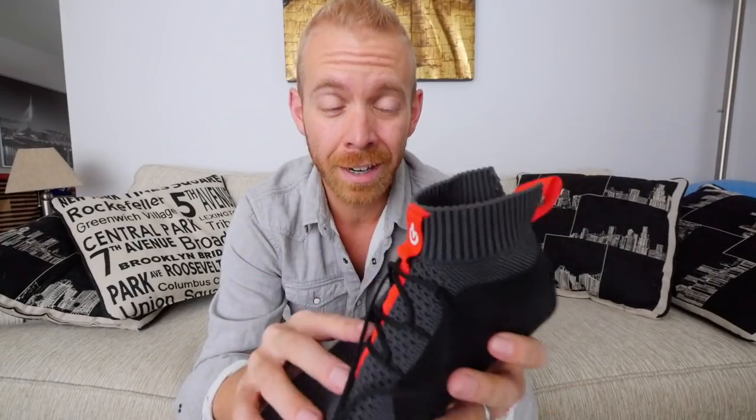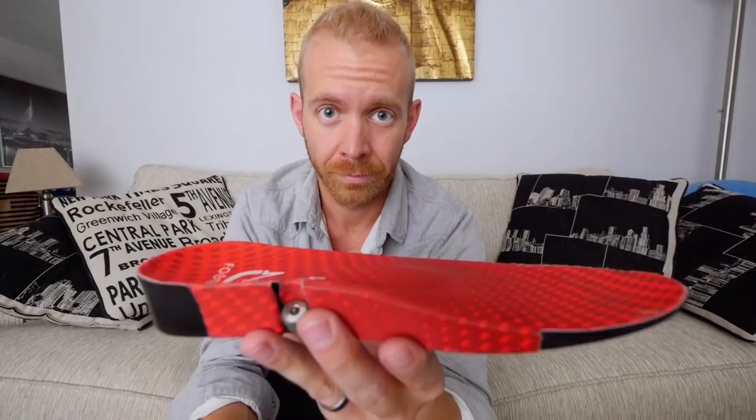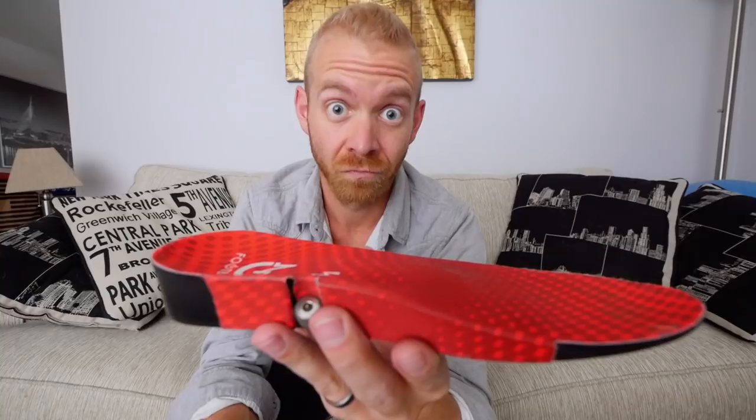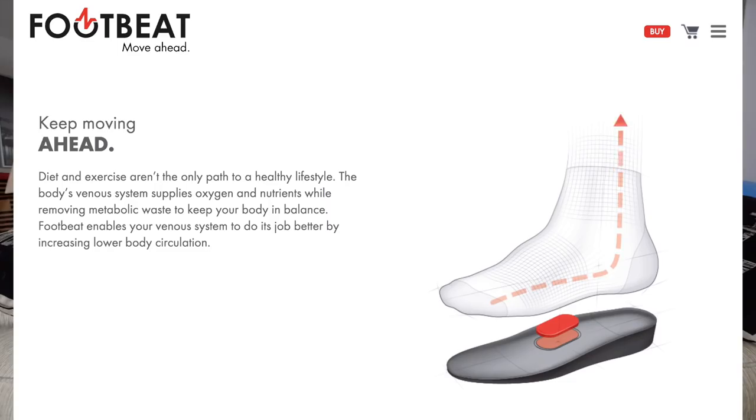Bottom line, I like them. I was kind of skeptical of them because it seems sort of weird that a plunger that presses into the arch of your foot could be enough to help with a lot of heel pain.